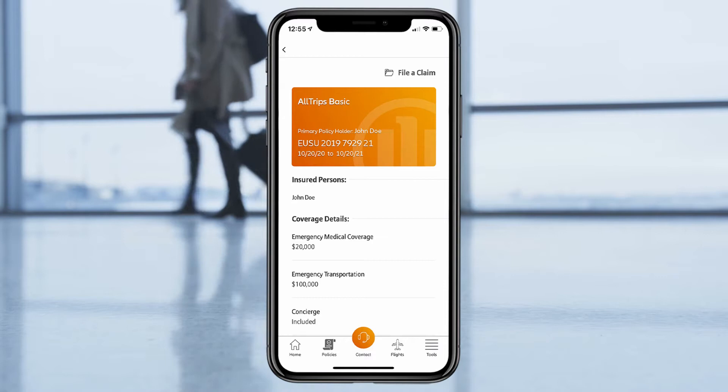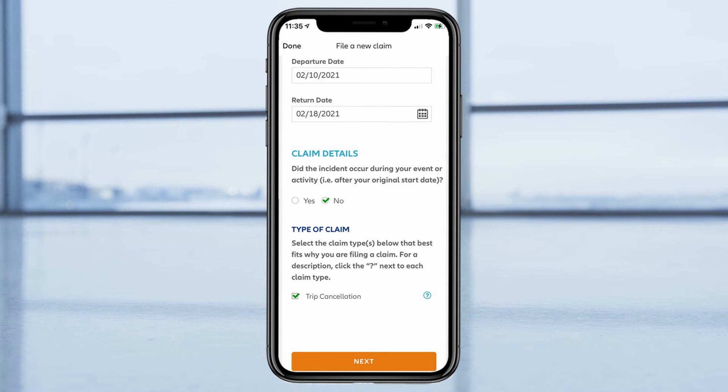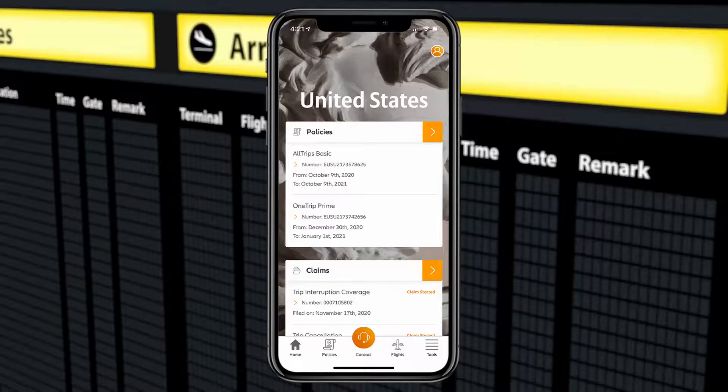If you need to file a travel insurance claim, it's easy to start one directly from your plan overview, and filing from the app means you can get your claim going fast, especially if you're on the go. You can easily check the status of your claim right on your home screen.